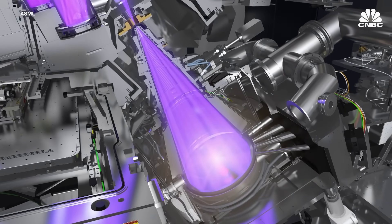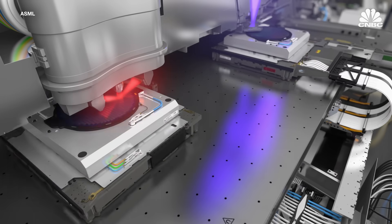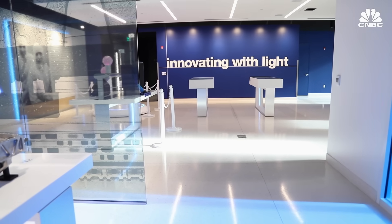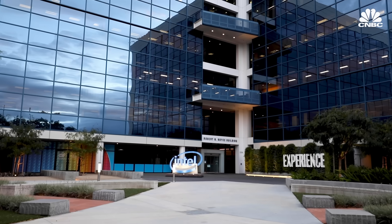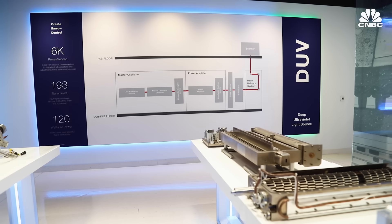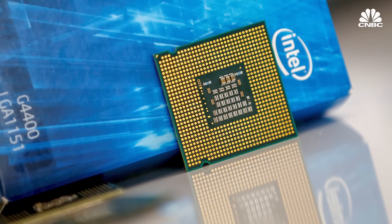EUV refers to extreme ultraviolet, an incredibly short wavelength of light that ASML uses to print smaller, more complex chips. But developing this revolutionary technology was incredibly expensive. We didn't have the money, so we went out and found partners — which was the basis of the way we built the company. We were forced to be a system architect and system integrator. In 2012, ASML offered about a quarter of its shares to its biggest three customers: Intel, Samsung, and TSMC. They had to accelerate R&D for EUV, and the only way was to get their largest customers involved — and one way to make that commitment real is to make them a shareholder.